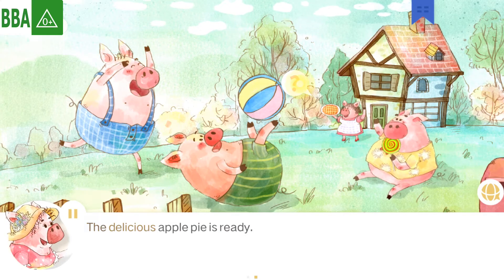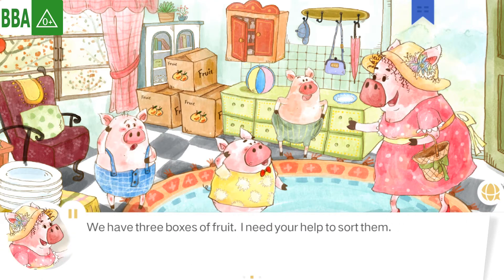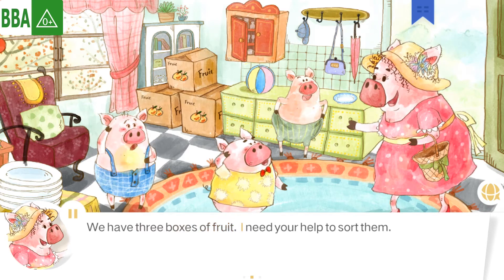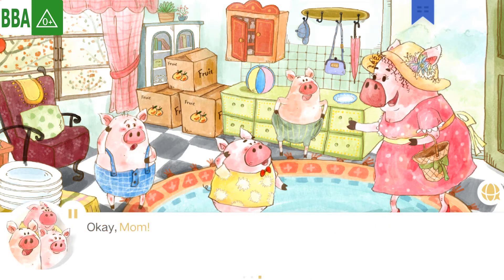The delicious apple pie is ready! One day, the sheep family were coming to visit. We have three boxes of fruit. I need your help to sort them. Okay, Mom!